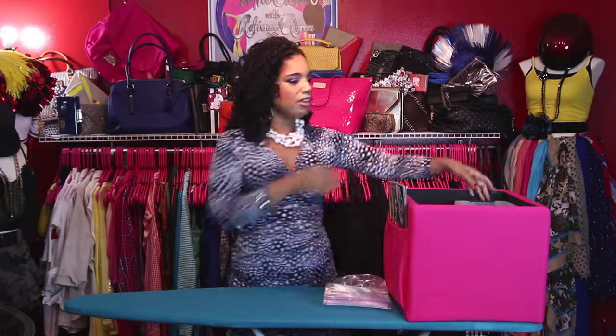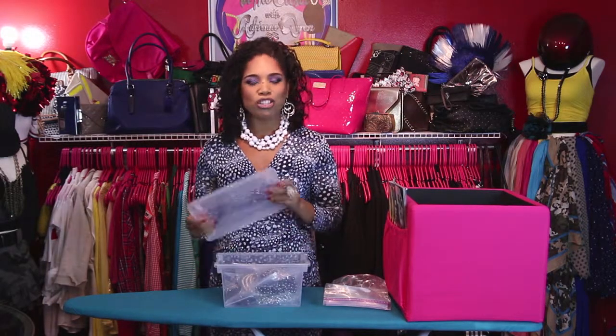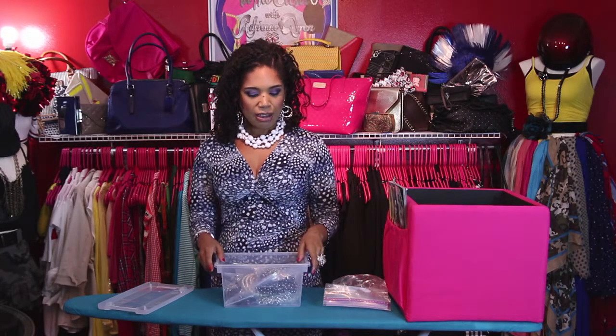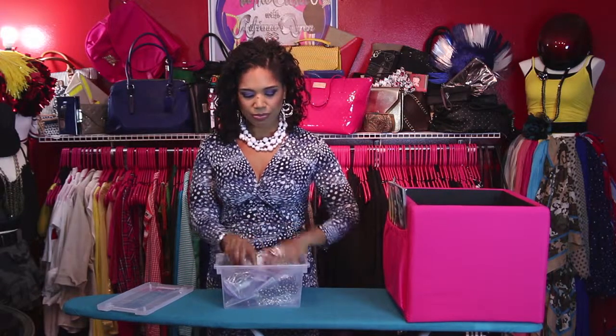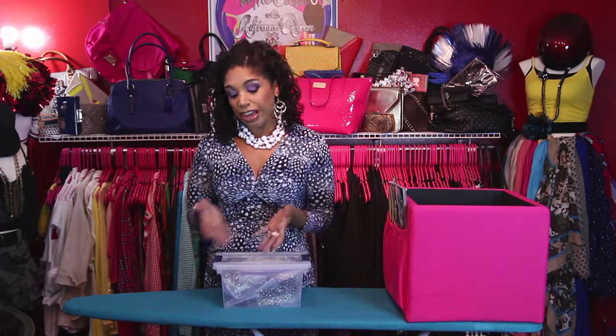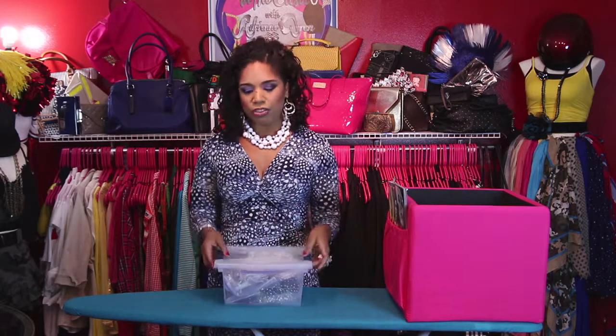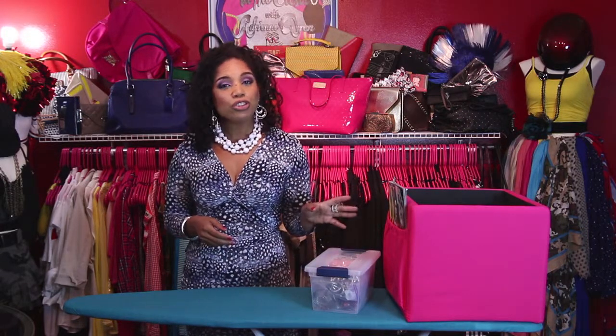And then I like to put them in these storage bins that I have. You can find these at any Walmart, Target, Bodega, whatever you have around you — I'm sure they have it. And then I just stick them in. I separate my jewelry by what it is. So for instance, like I just put the chain and the pearls in here, but this one really is just for pearls. And then I have one that's just for chains, and one that's just for colored jewelry. But you can do it however you want — it just makes it easy.